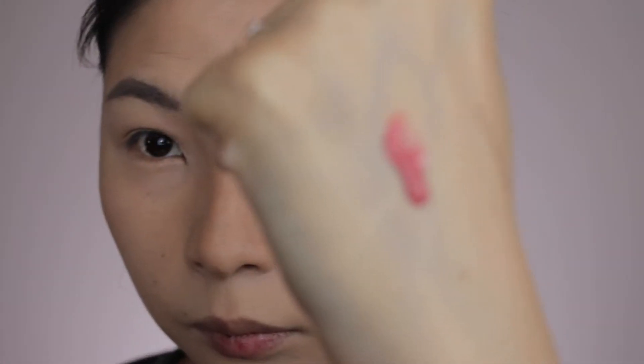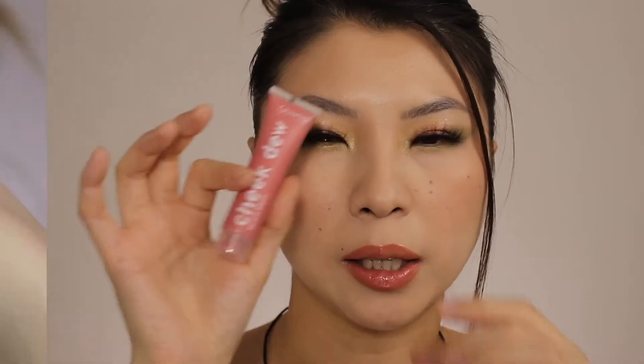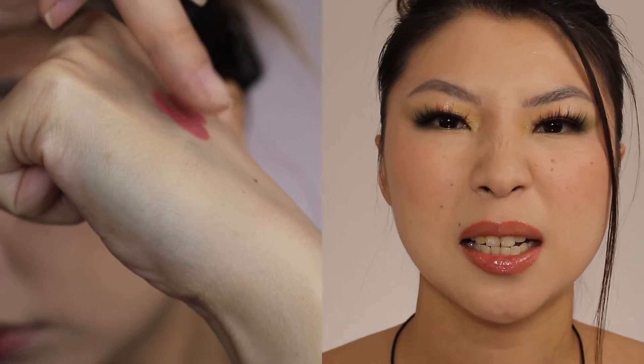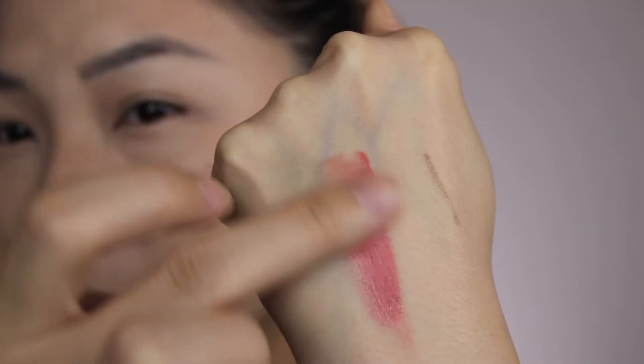I've done a video on ColourPop's serum blushes — I'll link it below. A little about this product: it contains hyaluronic acid and vitamin E, pretty similar to M Cosmetics but not exactly the same. For the texture, it has a thicker, gel-like consistency — it's not quite a true serum that absorbs to the skin quickly.